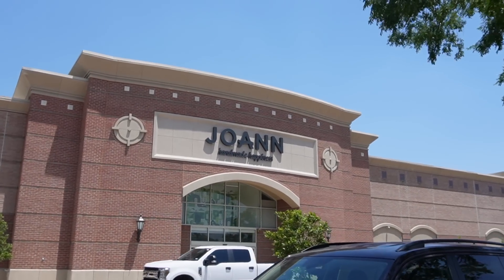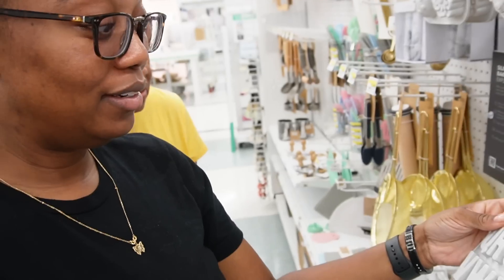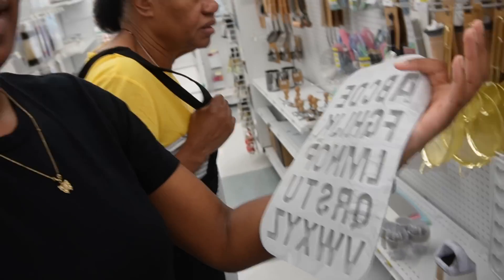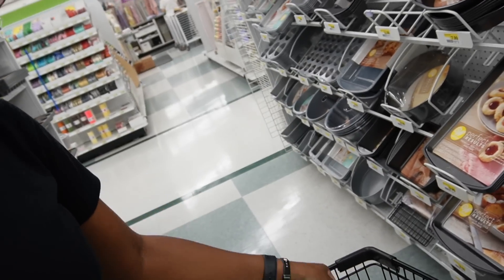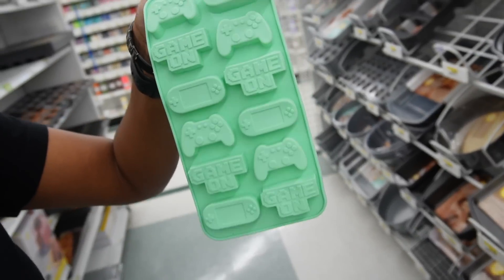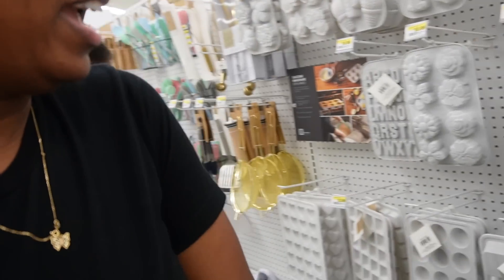Good afternoon, y'all - going to Joann Fabrics! This is like a toy store, a candy store, somebody's store. This little size is so cute and then they have the big size. They have ribbons and then they have video game controllers.